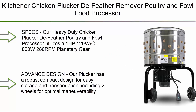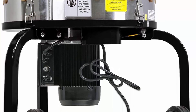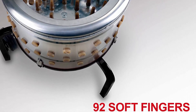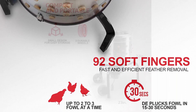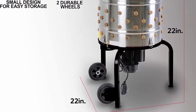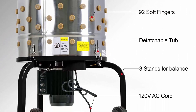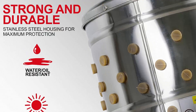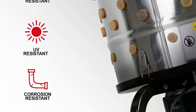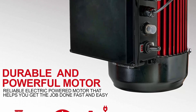Top 6: Kitchener chicken plucker de-feather remover, poultry and fowl food processor, electric stainless steel, heavy-duty, 1 HP, 120VAC, 280 RPM, GFCI connector, 92 soft fingers, 20-inch drum diameter. Utilizes a 1 HP, 120VAC, 800W, 280 RPM planetary gear transmission reduction motor, 92 soft fingers, large 20-inch diameter drum, barrel thickness 0.6mm, panels thickness 0.3mm. Robust compact design for easy storage and transportation, including two wheels for optimal maneuverability, built with premium 403 brushed stainless steel body.